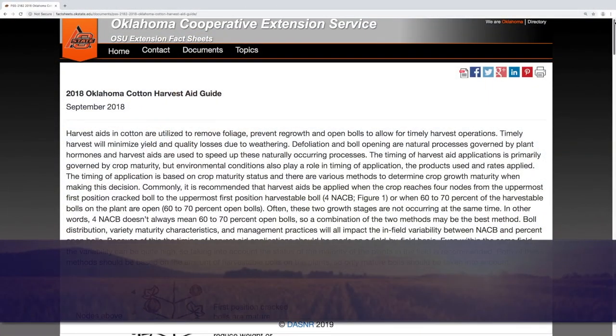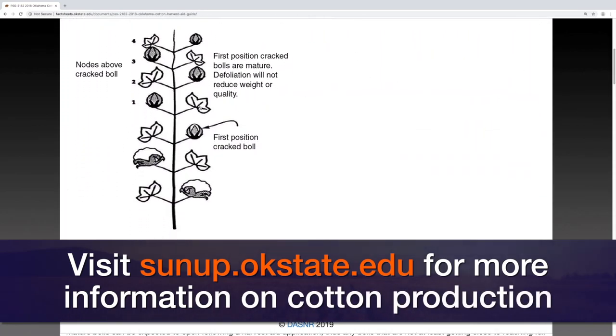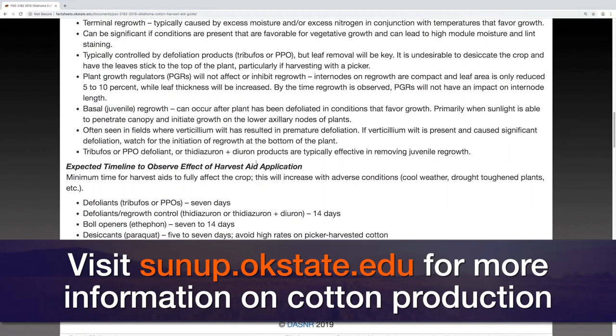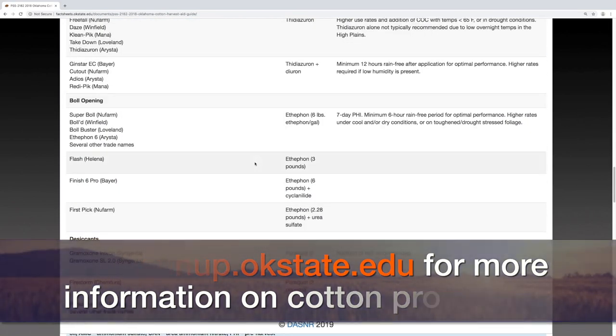You actually have some fact sheets to help producers determine all this, right? We do — we have a harvest aid guide that we update every year. The 2018 version is out now, 2019 is coming. It does an overview of what harvest aids are for, what products work best in which situations, and we have tables of the different products out there, as well as tables depending on your yield potential of what mixes are available. We also have a fact sheet for folks rotating to a winter cover crop or winter small grain crop, because a lot of harvest aids in cotton have plant-back intervals to wheat, rye, barley, or different small grains. So when choosing that harvest aid, not only consider what the cotton needs but what you're doing next.